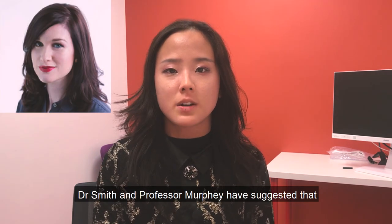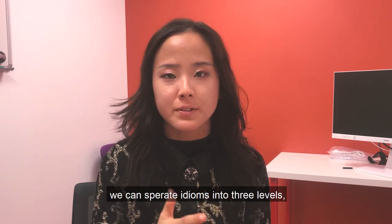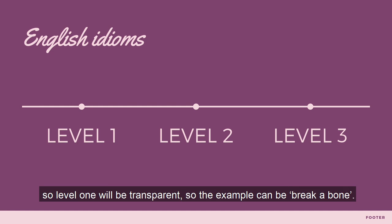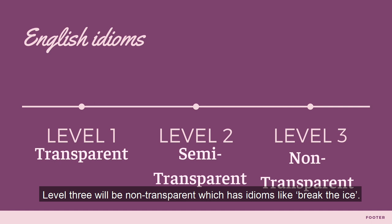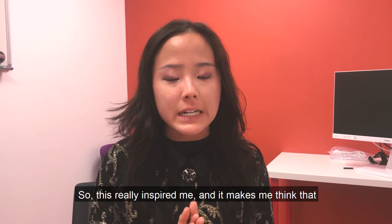Dr. Smith and Professor Murphy suggest that we can separate idioms into three levels. Level one will be transparent — for example, 'break a bone.' Level two will be semi-transparent — for example, 'break the silence.' Level three will be non-transparent — which includes idioms like 'break the ice.' This really inspired me and made me think I should make more videos about how we can support idioms development in our children.